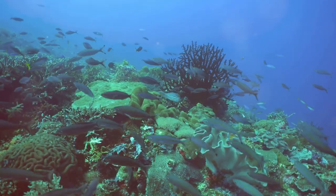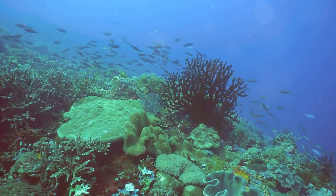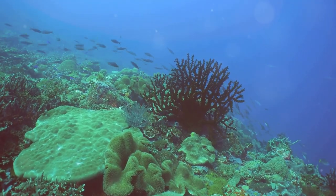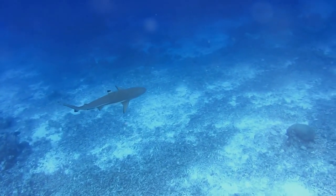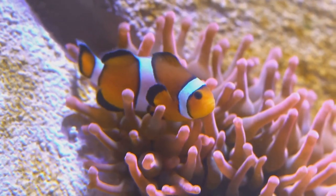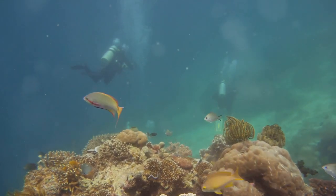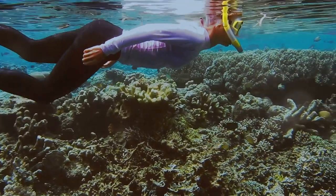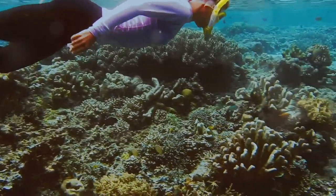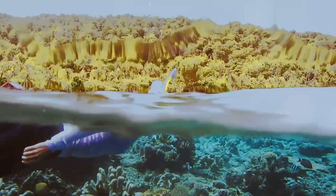Schools of colorful reef fish, including bannerfish, angelfish and butterflyfish, dance among the coral, their movements as intricate and mesmerizing as any ballet. Blacktip reef sharks, harmless to humans, patrol the deeper waters, while curious clownfish peek out from their anemones. The recovery of Maya Bay is a testament to the power of nature to heal and a reminder of the importance of responsible tourism in preserving these fragile ecosystems for generations to come.